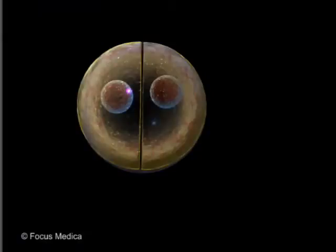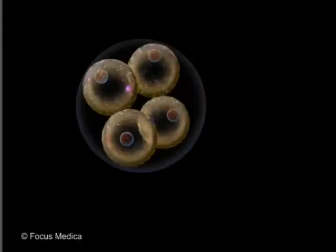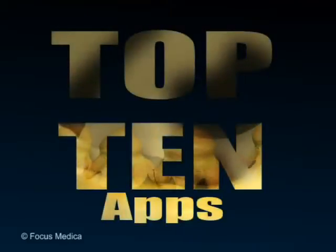This atlas has international recognition for its excellent, informative animations and features among the top 10 medical apps.